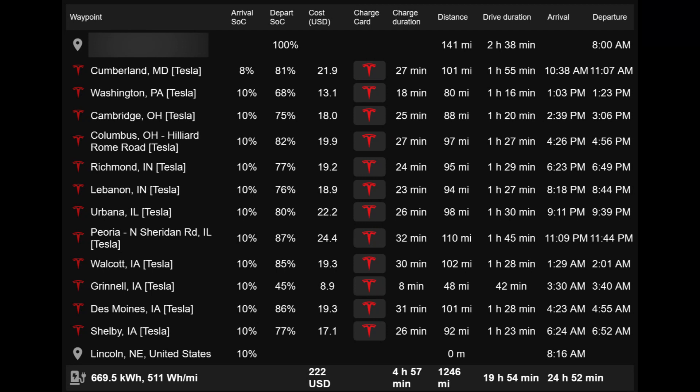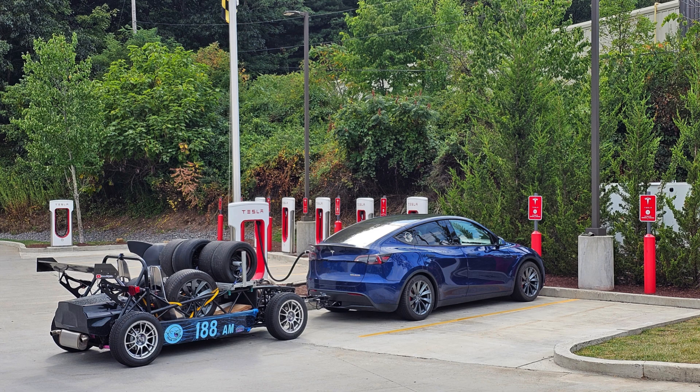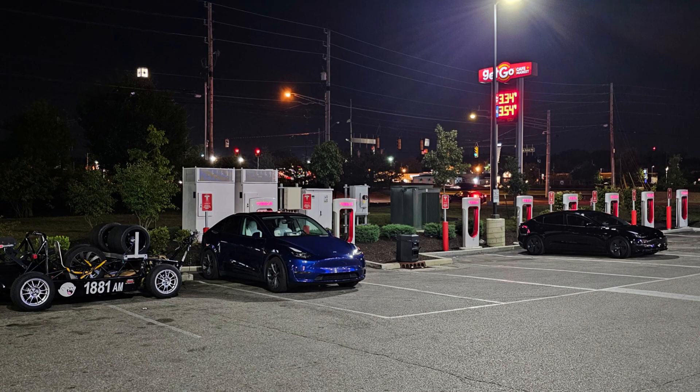When I tell people that we would be stopping to charge 14 times between Baltimore and Lincoln, the response is usually some kind of cringe. That's understandable — I was pretty apprehensive about it myself. I had no idea how I would feel after spending essentially 28 hours on the road, stopping every 90 minutes to charge for another 30. But now I can tell you: it was actually really nice.